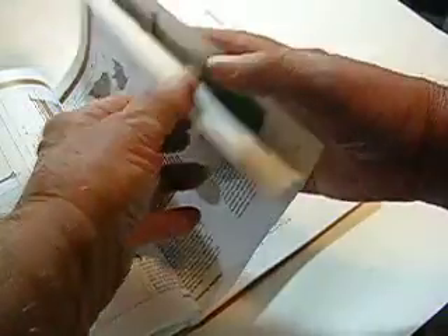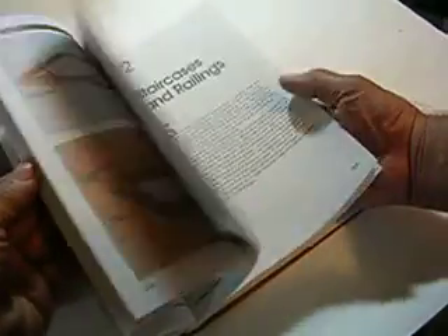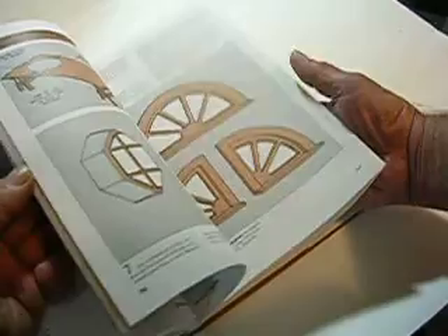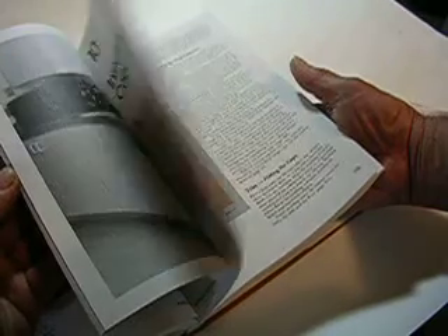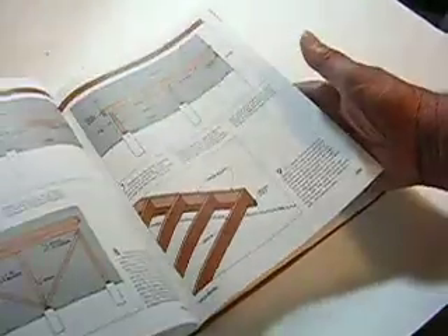There's patching — if you've got some damage it shows you how to patch. Plaster work. I can't believe this book has all the stuff in there: there's staircases, windows, doors, special editions, installing cabinets, how to paint it, shelves, cabinets, staircases — it'll show you how to build a staircase.